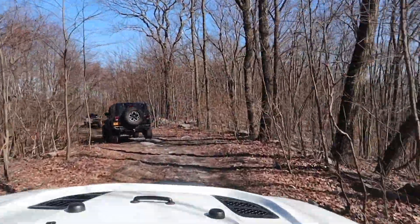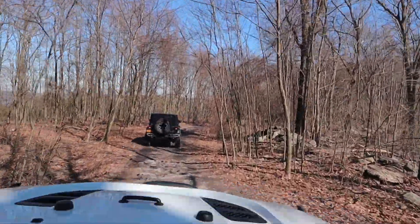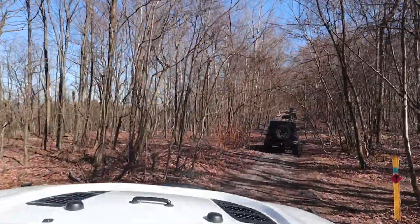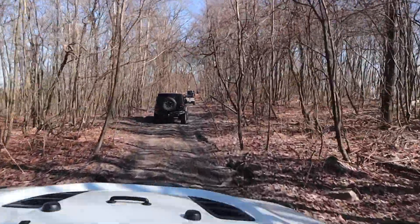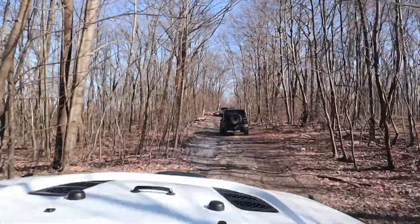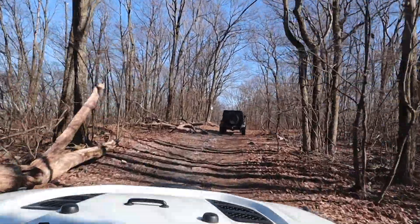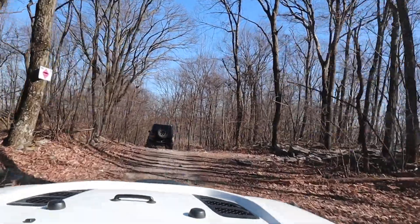Red is typically buggy-only — a Jeep should not be capable of doing a red, and if it isn't too difficult for a Jeep then the trail is probably miscategorized. That's my point of view. A red should really, really be difficult and intended just for a buggy. Blacks are things that should be difficult for Jeeps, and greens should be relatively easy. You can see right now that there are very few obstacles on this trail.